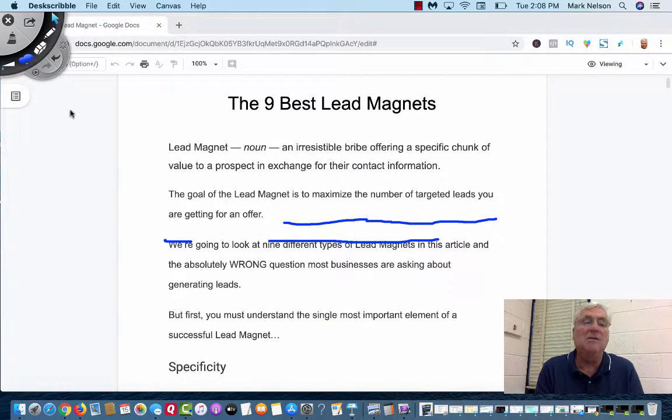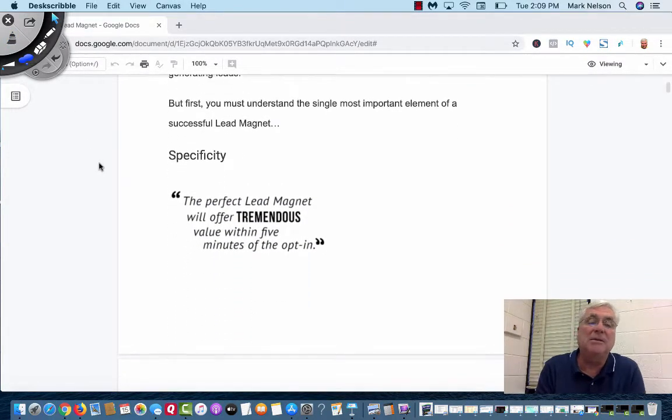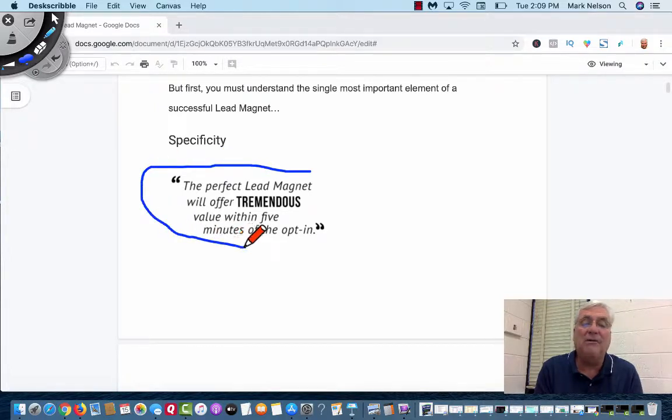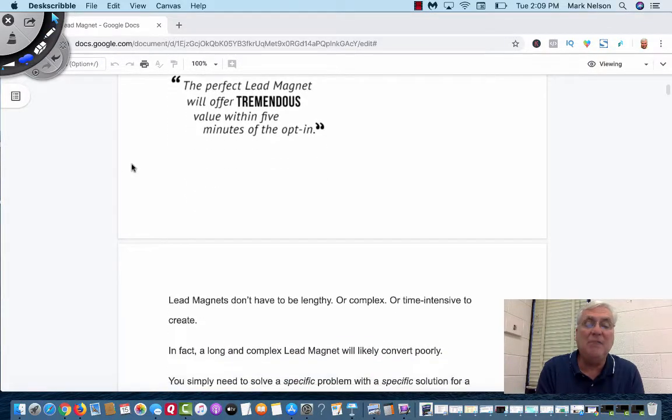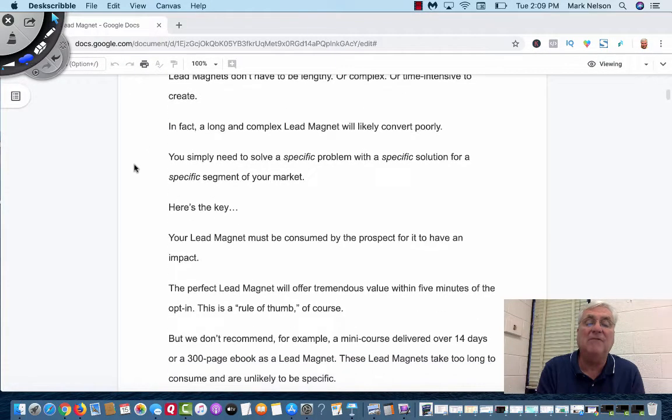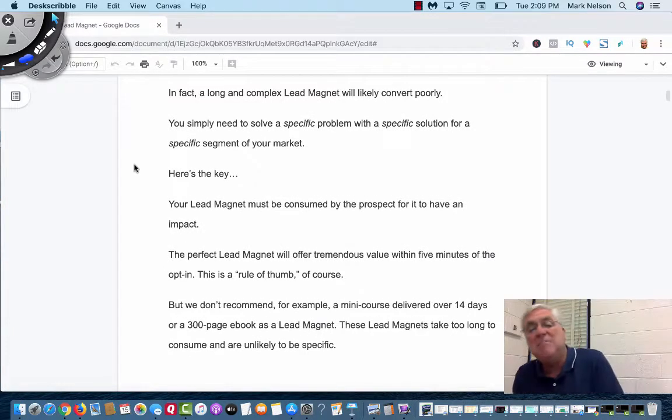We're going to look at nine different types of lead magnets. But first, here is the most important thing of a successful lead magnet, and that is specificity. The perfect lead magnet will offer tremendous value within five minutes of the opt-in. You don't need to have a huge lead magnet. Lead magnets really don't have to be lengthy, complex, or time-intensive to create. In fact, a long and complex lead magnet will likely convert really poorly — and I have proof of that because mine have too.